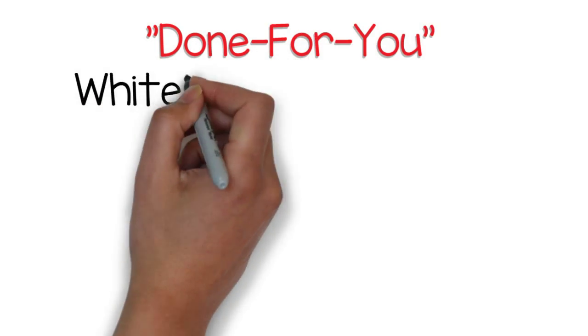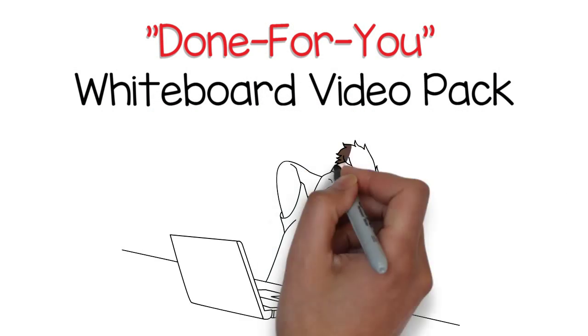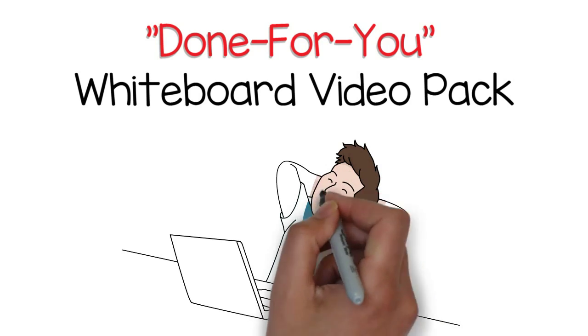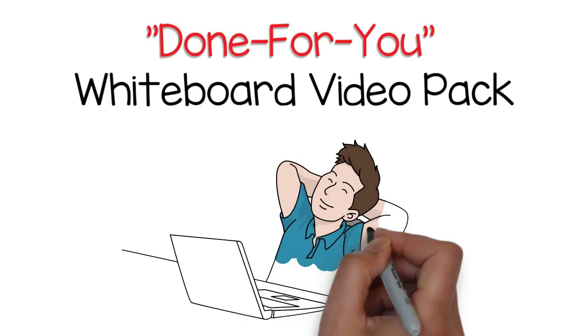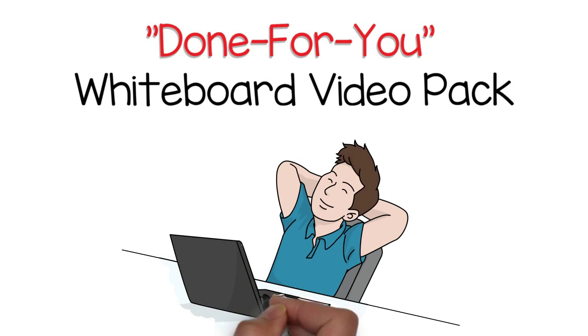This done-for-you whiteboard video pack removes all the stress, the cost, the headache of creating these videos yourself. Instead of spending weeks or months trying to learn how to create this type of videos, why not use this done-for-you video pack so you can focus on your work, not on creating videos.